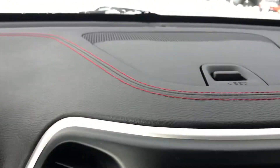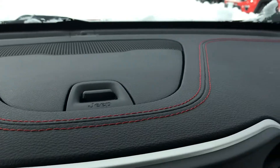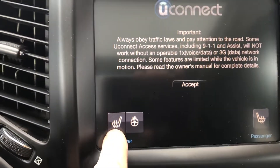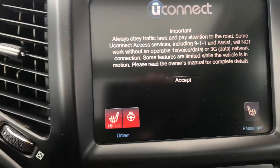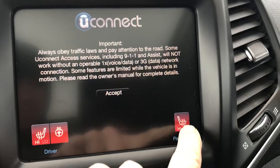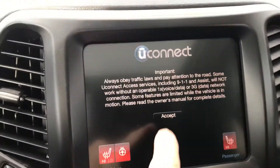Push button start on this one — Trailhawk Edition. There's some more of that red stitching and some thoughtful accents right up here. Some of the big news in this one: heated seats and a heated steering wheel. Does that feel good? Heated on both sides, of course, for the passenger as well.